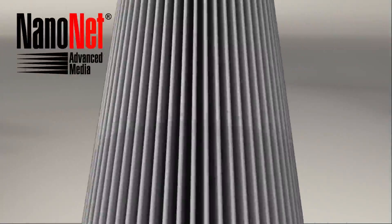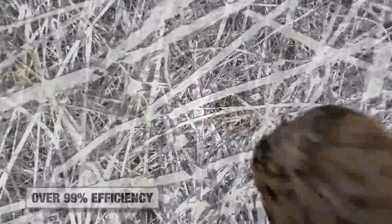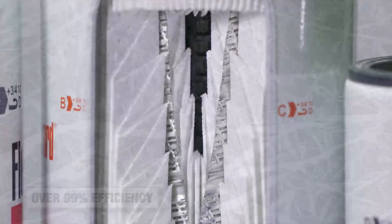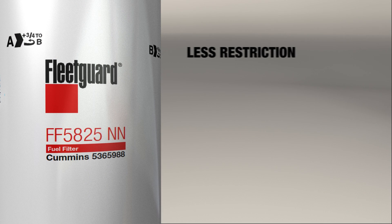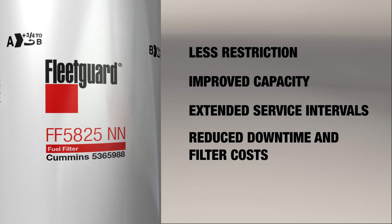As a result of the uniform pores in the submicron nano fiber layer, NanoNet is able to capture and retain the types and sizes of particles that are potentially damaging to high-pressure common rail fuel systems, with over 99% efficiency in real-world operating conditions. In addition to higher efficiency, the smaller nano fibers and architecture of these media layers result in less restriction to fuel flow than traditional media, improving capacity and extending service intervals — great for reducing downtime and filter costs.